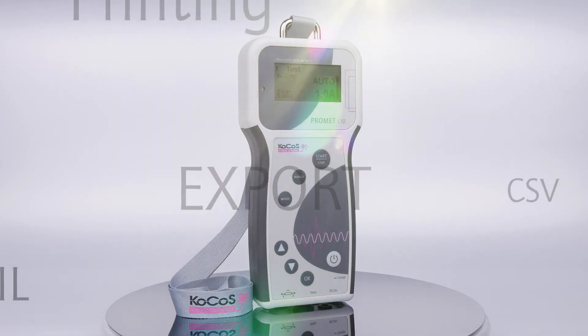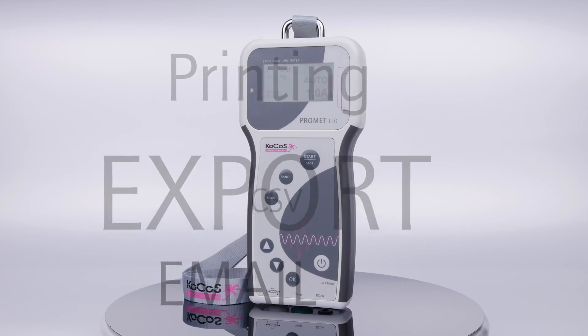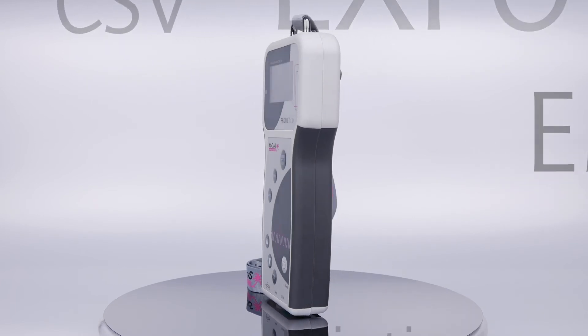The measurement data can be saved directly on the device for condition-based maintenance, for example sent as a PDF report by email, or printed out on a printer. In addition, export as a CSV file enables data to be processed in other programs.